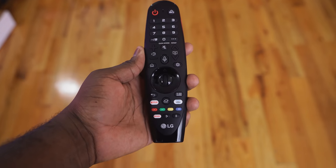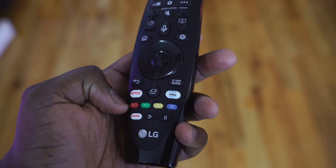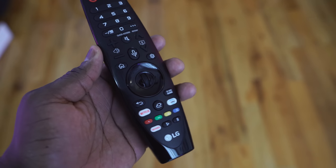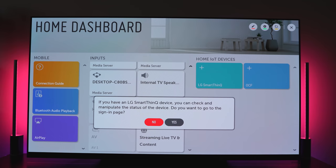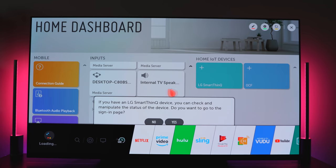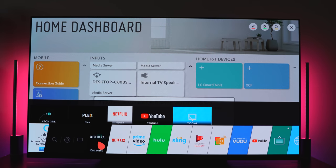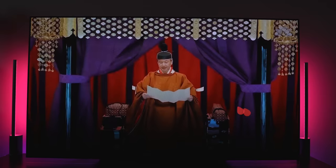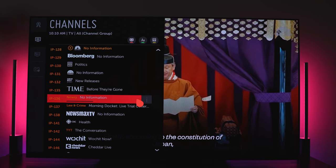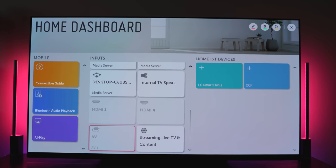It comes with the Magic Remote, which has a wand-like mechanism built in. I used to like it, but now it feels gimmicky and actually interferes with the OS. It's running webOS, which is very good and functional on LG TVs, though it hasn't been updated as much. You do have the ability to download apps, there's a built-in TV tuner giving you different stations and HD over-the-air content, and you can connect to your smart home products as well.